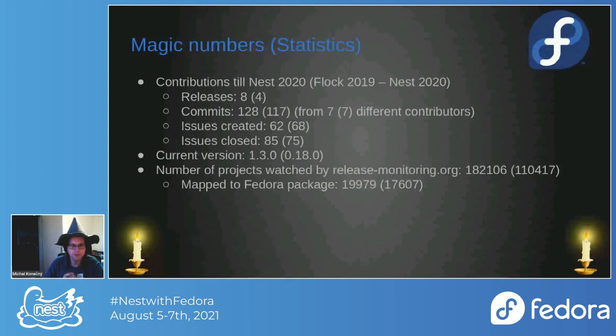Some magic numbers, because all engineers love numbers. Since last Nest, we had eight releases in Anitya — there was a really big 1.0 release that took me plenty of months to prepare, which is why we started doing releases more often. We have 128 commits from seven different contributors, and 62 new issues with 85 closed.